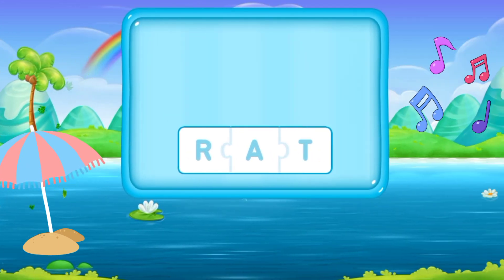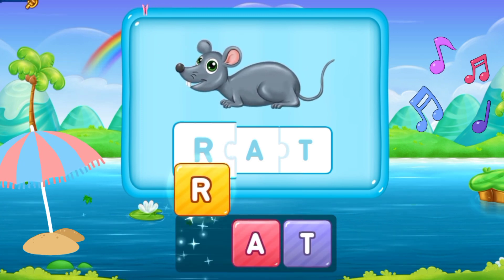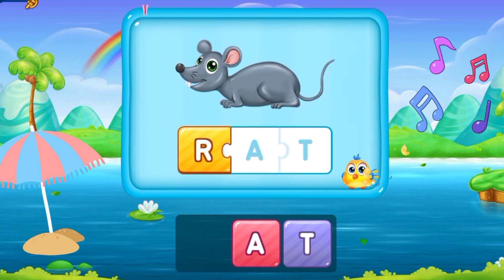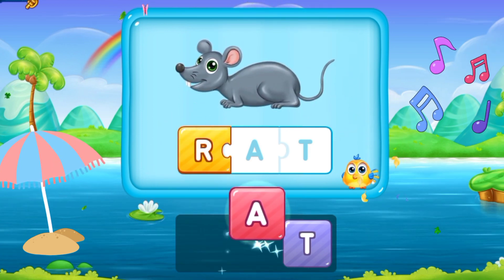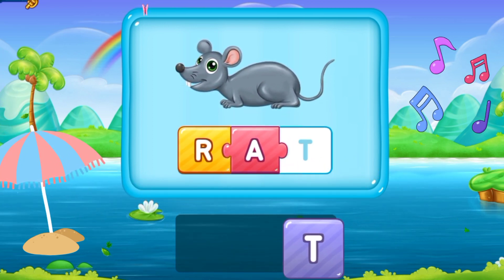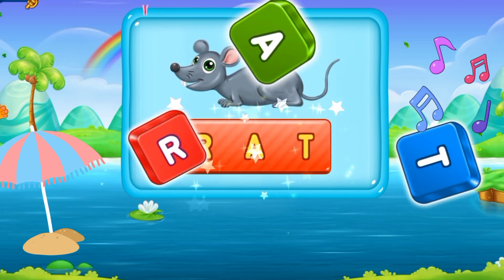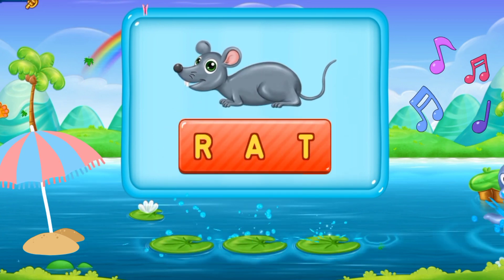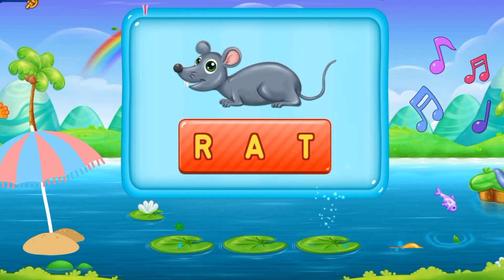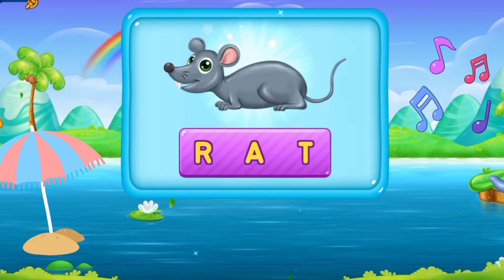Now let's move to the next word. R, A, T. Rat. He's a rat. R A T. Rat. That was spectacular!